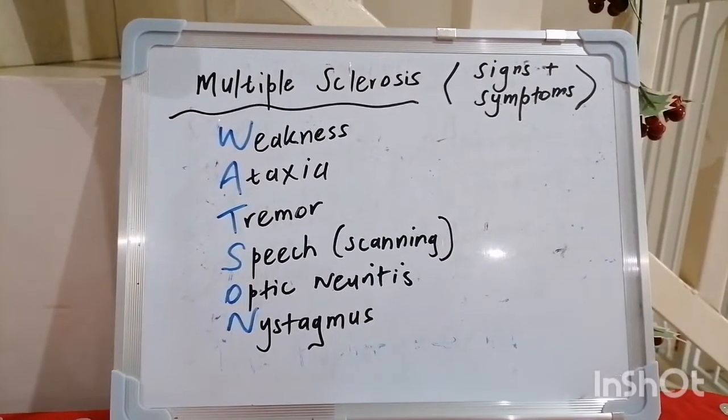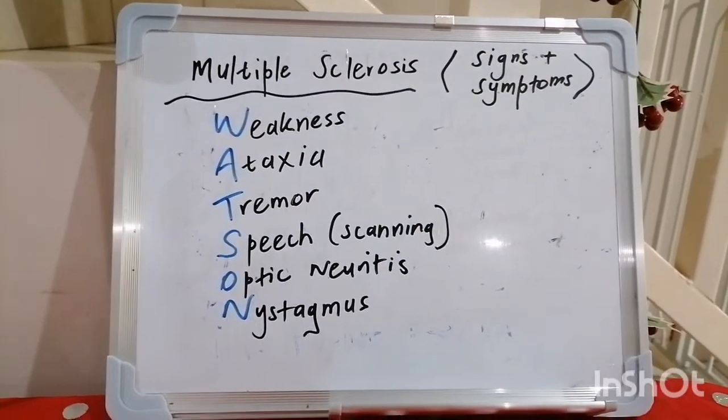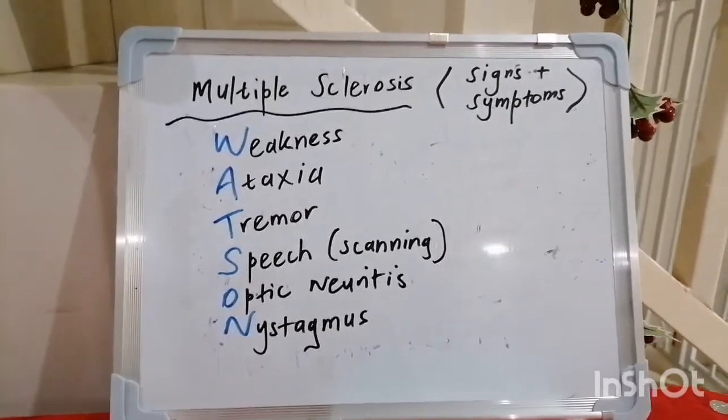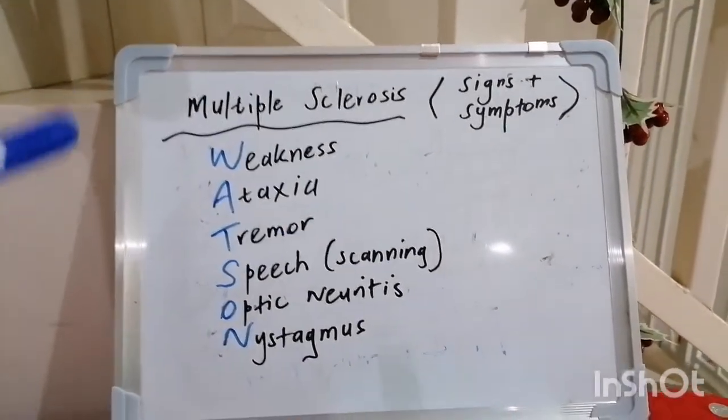Hey everybody, it's Ryan here, and I greet you in the awesome and powerful name of my Lord and Savior Jesus Christ. Welcome to our 12th mnemonic in internal medicine. Today we're breaking down signs and symptoms of multiple sclerosis.